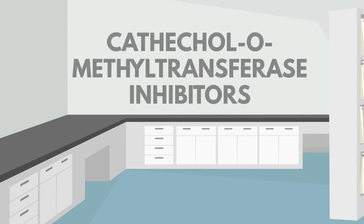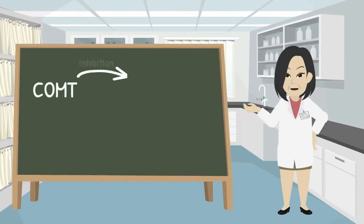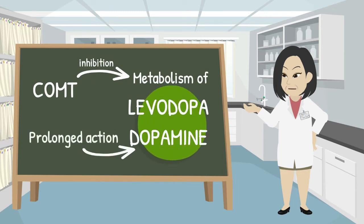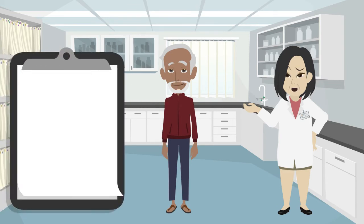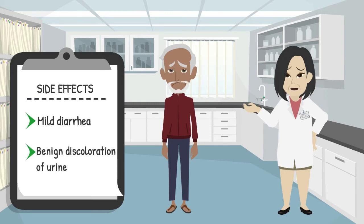Catechol O-methyltransferase (COMT) inhibitors work by inhibiting the metabolism of levodopa and dopamine, causing a more prolonged action of these neurotransmitters. This extension of the duration of effect of individual levodopa doses via COMT inhibitors can help patients with motor fluctuations. However, there may also be an increase in levodopa side effects. Among the possible side effects are mild diarrhea, which can be delayed by weeks to several months after initiation, and benign discoloration of urine.